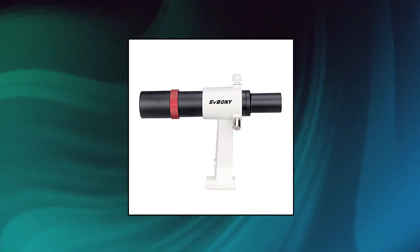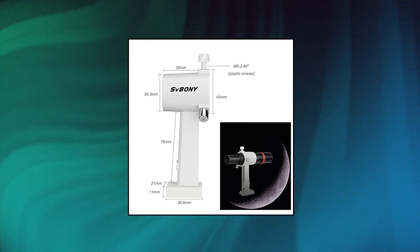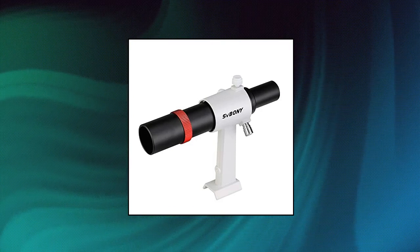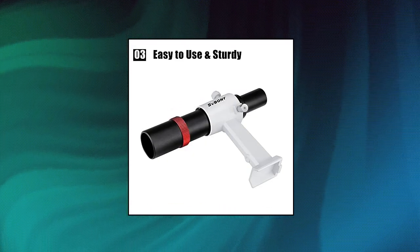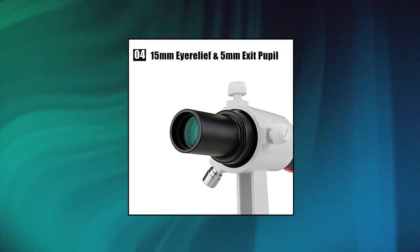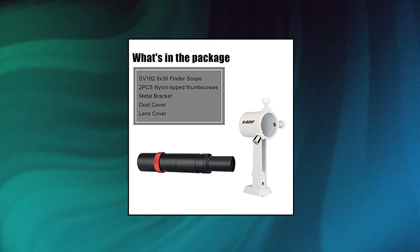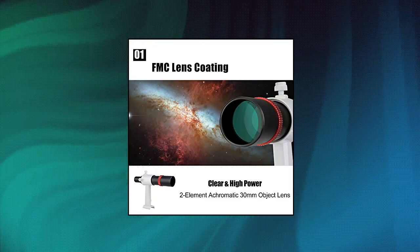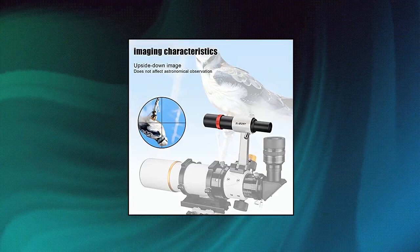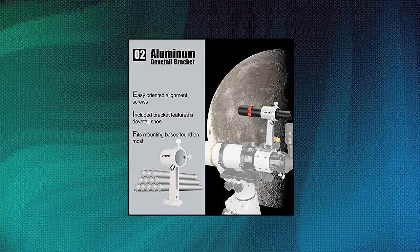Svbony SV-182 finder scope, 6x30 metal finder scope for astronomy telescope with crosshair and bracket. The SV-182 finder scope with 6x power magnification and a 30mm diameter lens collects ample light to make aiming your telescope easy and fun. Features fully multi-coated achromatic optics that can effectively eliminate aberrations and chromatic aberrations. Easy to use with metal finder bracket, two plastic adjustment screws with a 90-degree angle and a fixed spring push-pull screw. Only need to adjust two screws to quickly find the target.